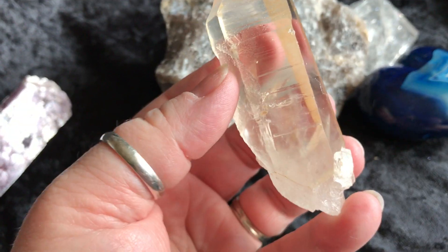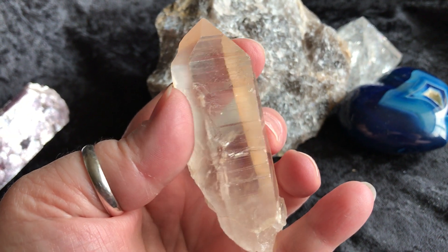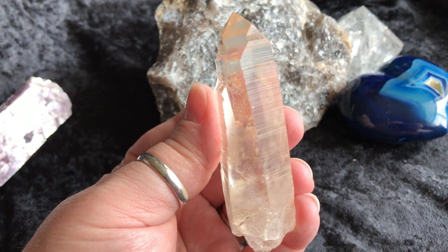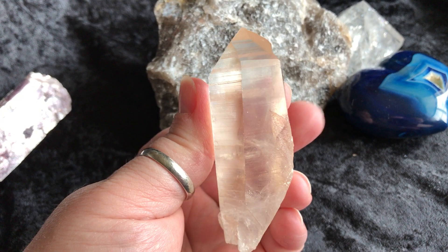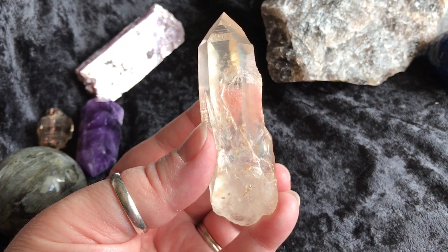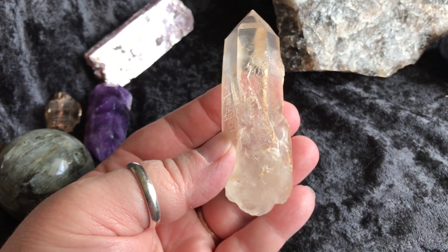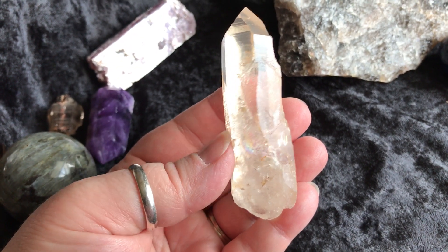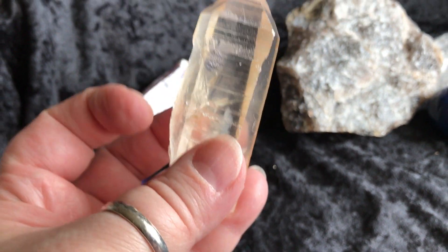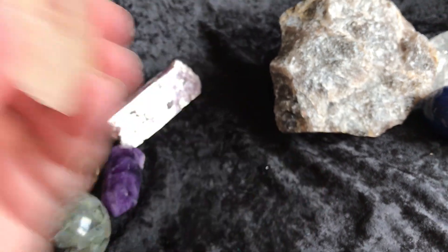Then we have a golden healer Lemurian. This piece is awesome — look at those striations there on the side. Gorgeous. This side has some amazing lines on there too. Really, really pretty. Looks like there's even a subtle little rainbow down here. It's gorgeous. This is pretty good size — a beautiful, beautiful piece.